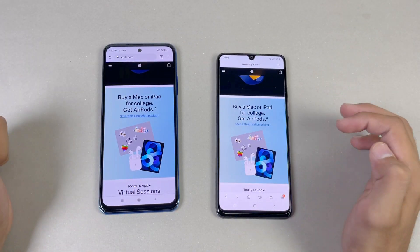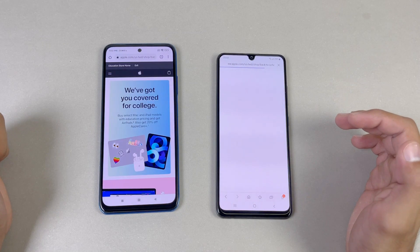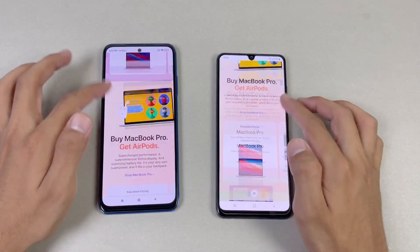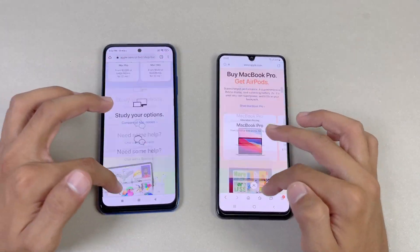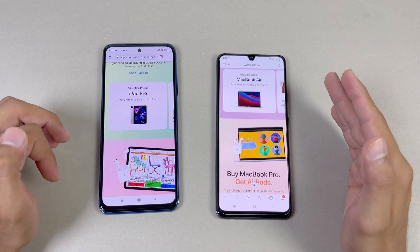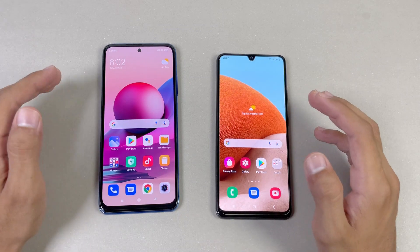Loading another website — that is faster again on the Redmi Note 10s as compared to the A32. Scrolling is again smoother on the Samsung Galaxy A32, but I also notice a lot of lag on the A32. Overall, the A32 is not a very stable or smooth phone in this regard.